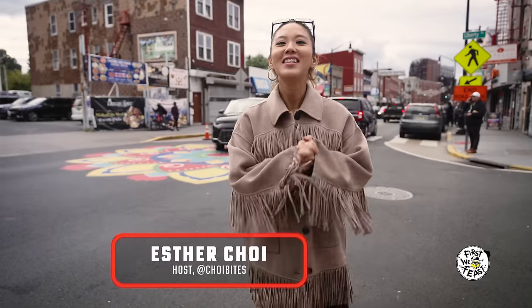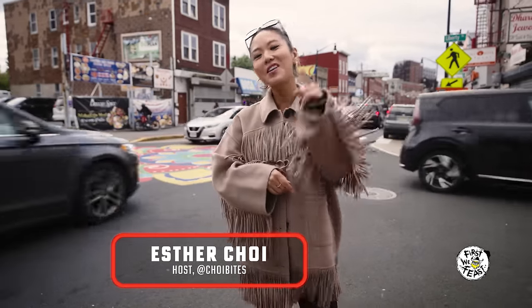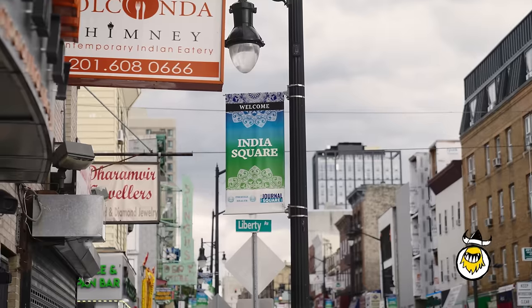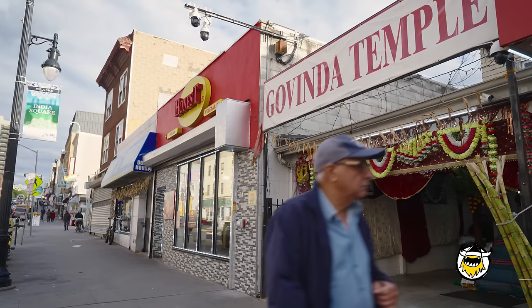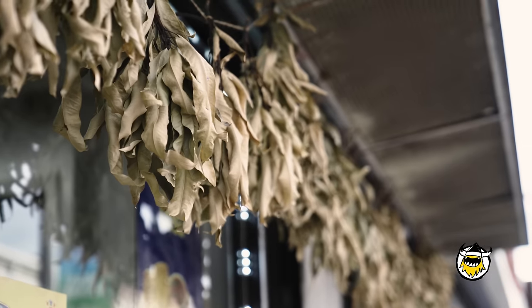Hey guys, this episode is a special one because we're in my home state. If you didn't know, I'm a Jersey girl at heart. We're in the heart of Jersey City, India Square, also known as Little India. It's a beautiful neighborhood — lots of colors, smells, spices.